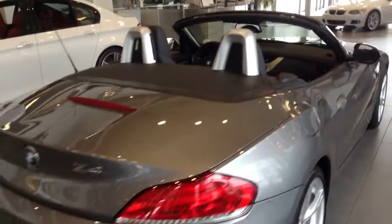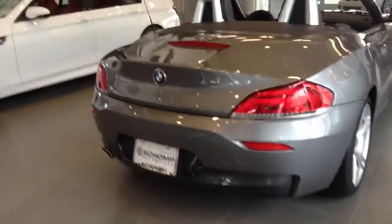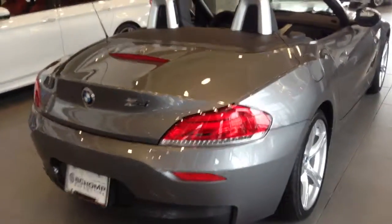It's also got the cold weather package, so heated steering wheel, heated front seats, and everything like that. As you can see, a little bit more aggressive tail, and it's also got the LED adaptive brake light.